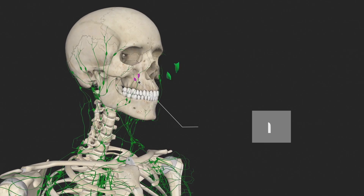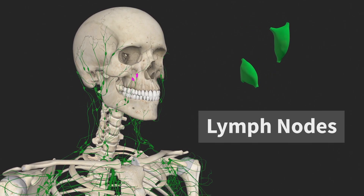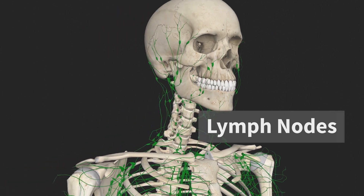Lymph nodes are small masses of lymphatic tissue situated along the course of the superficial and deep lymphatic vessels. Their function is to filter lymph as it passes through the lymphatic system en route to the venous system.